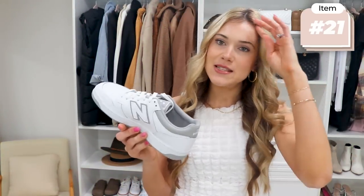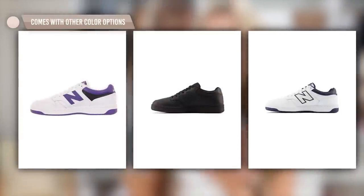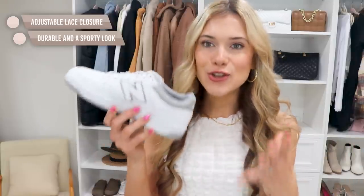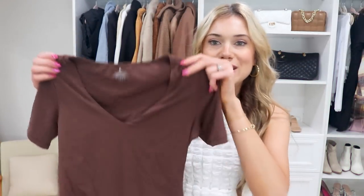I am a huge fan of New Balance — I've shared and tested their shoes before and they're tried and true. I saw this new style and loved it; it comes in a lot of color options. I love a white sneaker because there are so many ways to style them. New Balance is so comfortable, and this shoe isn't super thick, which I appreciate at 5'9". It's really comfortable with good padding and will go with so many different looks this spring and summer.